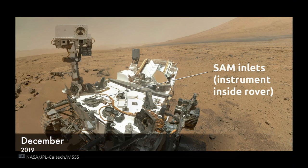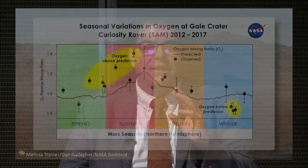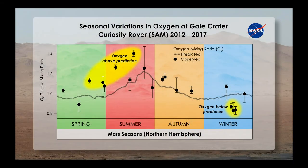Curiosity has been using the SAM instrument and its inlet to measure the atmospheric content of Gale Crater. Recently it's seen oxygen levels that have been above the predicted levels, as you can see in that yellow ellipsed area. Also note that there are seasonal changes — it goes up with the seasons and then comes back down. So that's interesting and has to be explained.